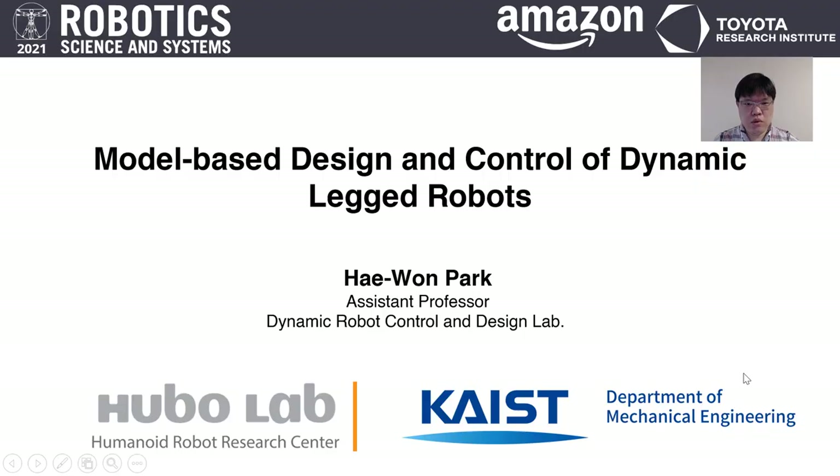This is the first of two early career talks at RSS this year. Harwin Park is an assistant professor at KAIST, the Korea Advanced Institute of Science and Technology. He's interested in control, dynamics, and mechanical design of robot systems, and his specialty is legged locomotion. He has a PhD from the University of Michigan Ann Arbor, won an NSF career award, a research prize for outstanding faculty at KAIST, and in 2019 won the best RoboCup award at IROS.